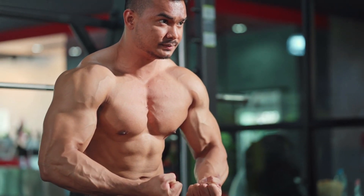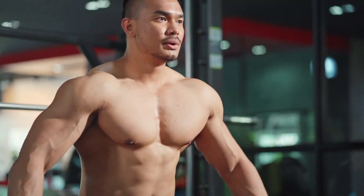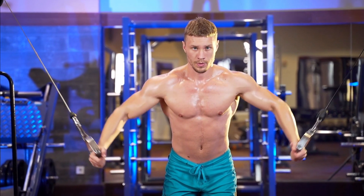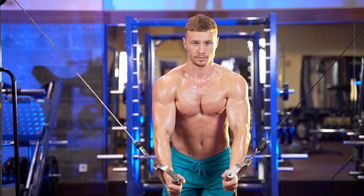Hey, my name is Dave Moffat and in this video, I'm going to show you the 5 best exercises to build chest muscle. These exercises are simple, but they're extremely effective at helping you achieve that muscular chest that you've always wanted. So if you're ready to start seeing results, then keep watching.